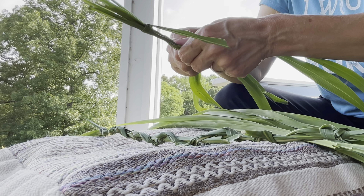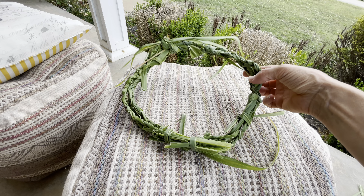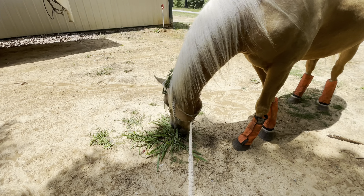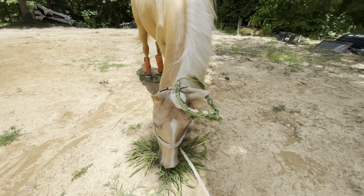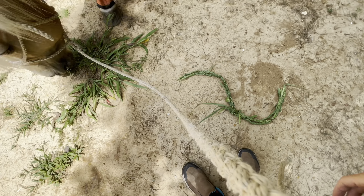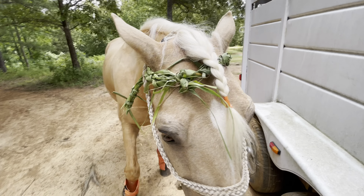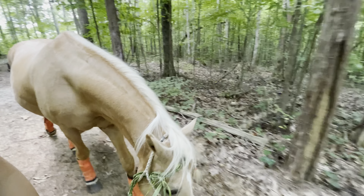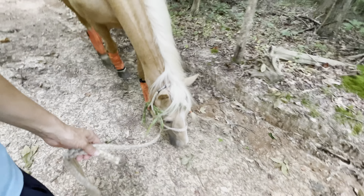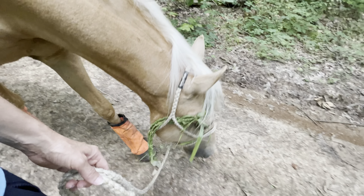I have never done this before, but I just started braiding it and then looped it together the best I could and tied it together with some extra grass. I put it on Fabio — let's see how long it lasts. Well, that didn't last long at all, so I had to alter it from a crown to more like a headband. I think Fabio turned out to be more like a hippie bro.